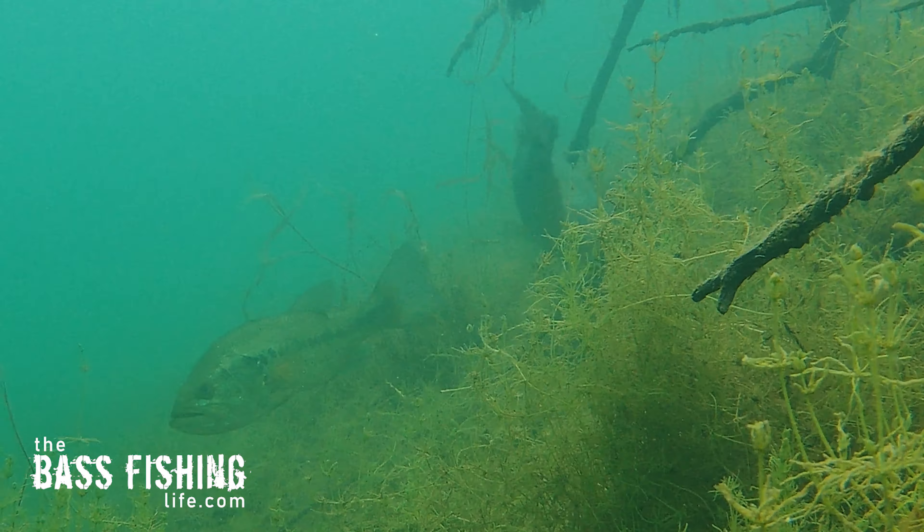One thing that amazes me: even with polarized glasses looking at the shoreline, it'll look like nothing is there. And then somebody fishing with me in the back of the boat will throw up in there and, boom, they'll catch a three-pounder. I didn't see that thing at all — it was blended into the bottom so well and positioned just right. Even when I'm actively looking for a fish, I still didn't see it. So it's always worth the time and effort to target a piece of cover or structure when it's something slightly different.